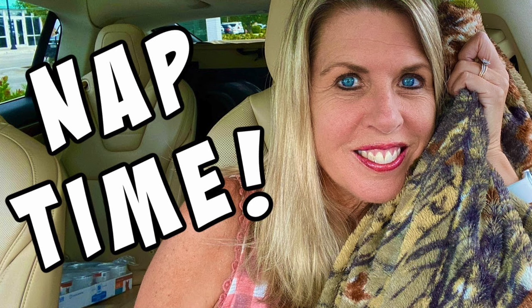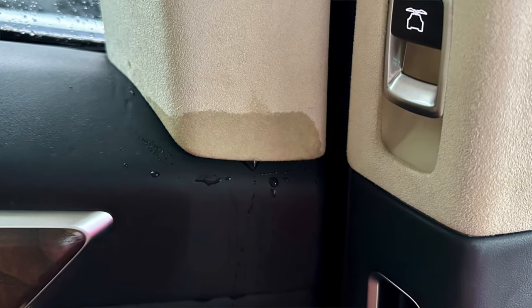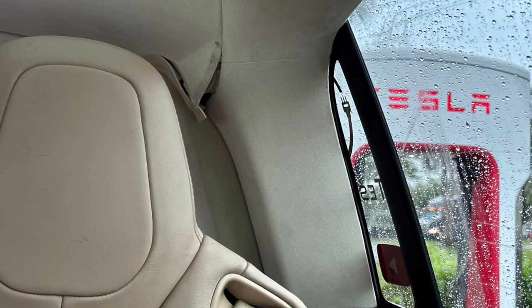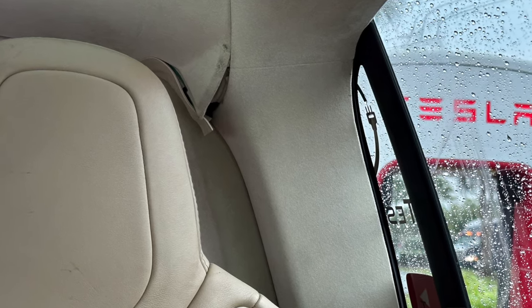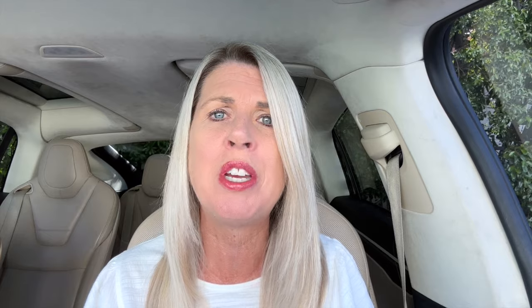I stopped at the Tesla Superchargers in Florida City at Sunny's Barbecue to charge Lucky and take a little nap — by the way, the Tesla Model X is the greatest nap car in the world. I reclined the driver's seat all the way back and was starting to take my nap when I noticed a leak in the falcon wing door. It had been raining all day, and then I noticed another issue in the crease of the falcon wing door on the inside of the car. Let me show you this quick little video from that day.